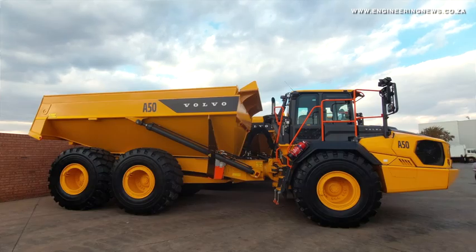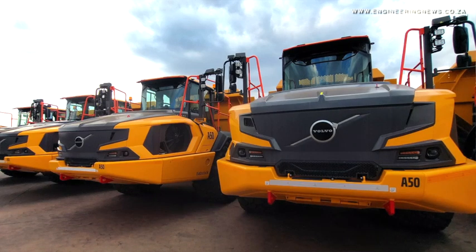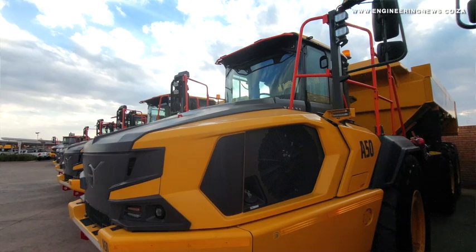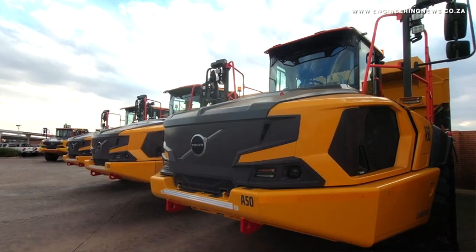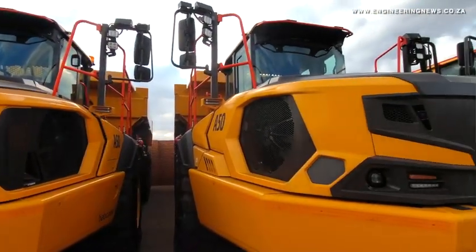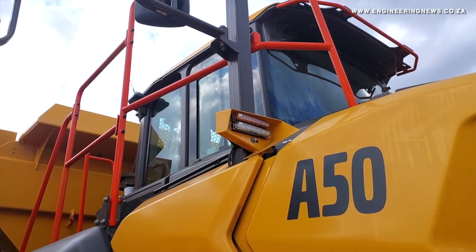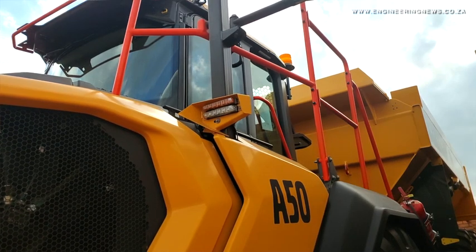Tonight, for the first time, we'll see the new A50, which is a brand new machine — we've never had that size machine. That fills the gap nicely between the A40 and the A60. Furthermore, the Volvo articulated dump truck is market leader worldwide and in South Africa, and the new range further cements our position as number one. There has been a gap in our product offering where there was nothing between the A45 and the A60, and we believe that the A50 fits that perfectly.